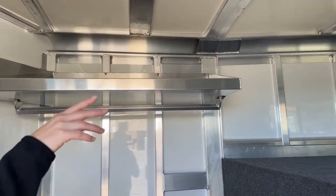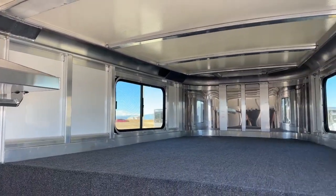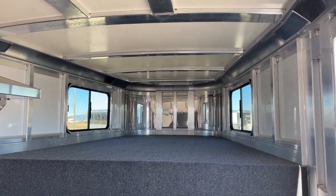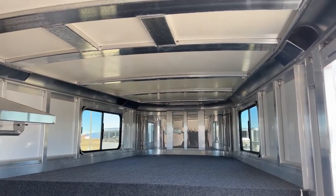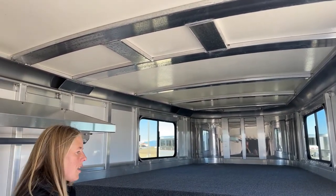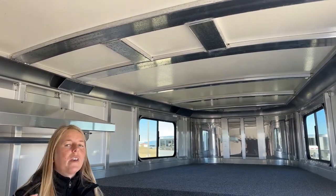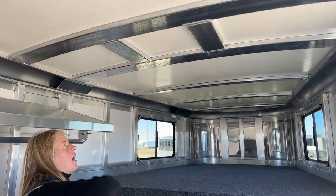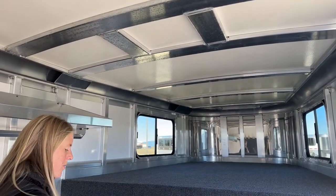Up here in the nose, we've got two windows on either side to let some air in. Maybe you want to take a nap between shows — you can throw your mattress up here and get some nice airflow. Something they did standard on the 24s is all goosenecks will have bracing for AC units. A lot of people liked having the bracing there so that if they wanted to add an AC, a fan, or a vent down the road, they didn't have to bring in an aluminum welder to make the bracing for it. That is standard on our 24s.